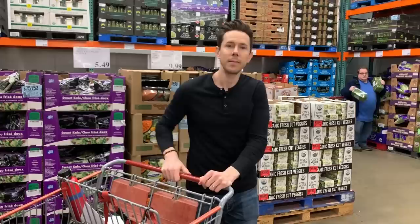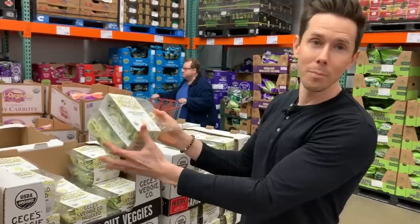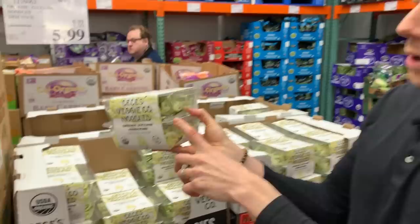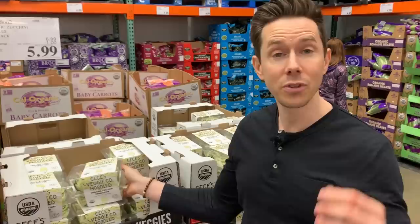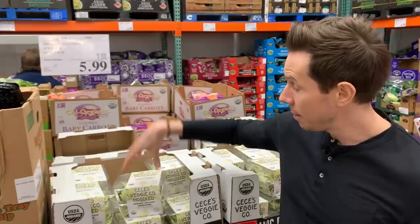I don't buy zucchini noodles or zoodles. But if you do buy them, buy the ones that are fresh in the produce section — because once you buy these that are frozen, the texture turns very mushy. When you freeze vegetables, ice crystals form in the cell wall; those ice crystals are jagged and break the cell wall, so when you thaw them they get really soft and mushy and they're gross. Buy fresh or do it yourself — when you buy it fresh, the texture is way better.